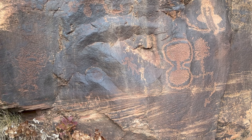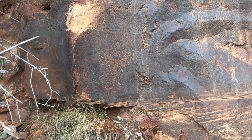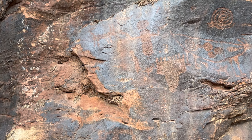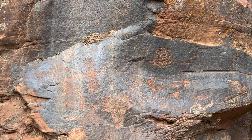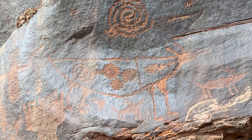Finally got to a spot worth showing. This is just a really cool site — I've visited it pretty much annually for the last couple of years and just love this place.